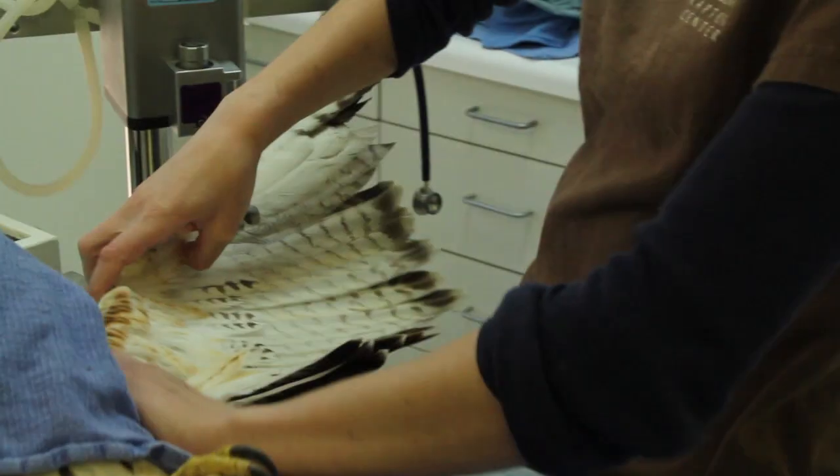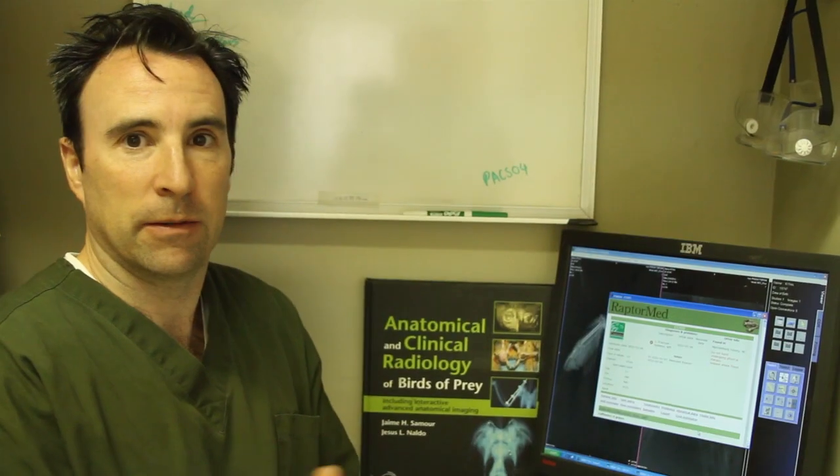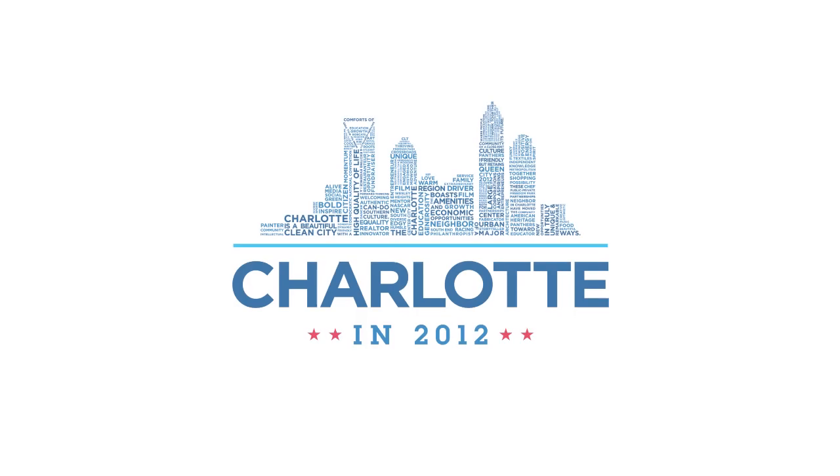They're going to PT him and hopefully that'll go okay, and then he'll be one more step towards getting out of here, which is always the goal.